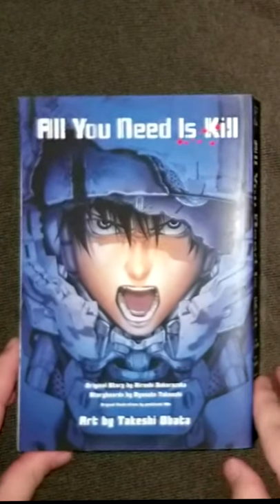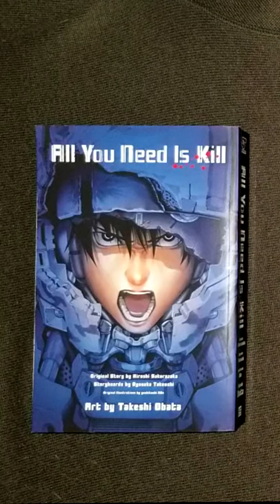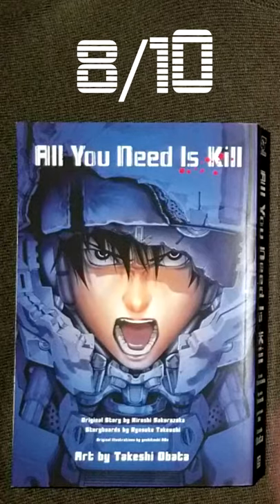This cover tells you exactly what tone it's going for — a fight for survival. The face of anger shown behind the broken battle armor really sells the serious mood this manga portrays. The splatters of blood are also a nice touch, and it complements the back super well. 8 out of 10.